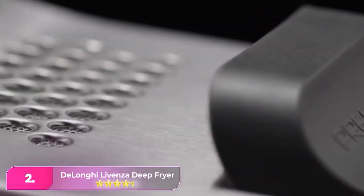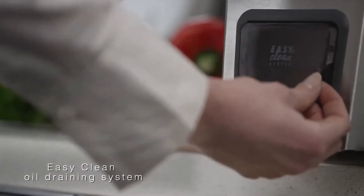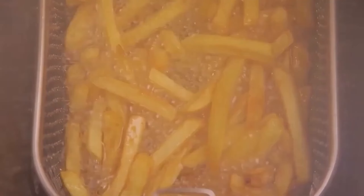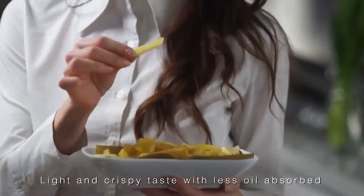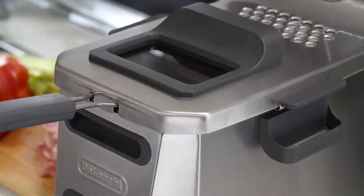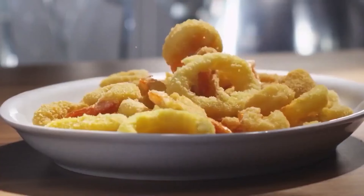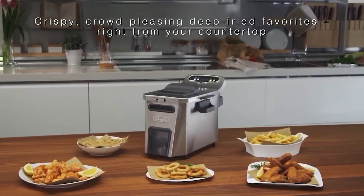Number 2, the DeLonghi Lavenza Digital Deep Fryer. The Lavenza is easy to clean, thanks to a removable oil container with a pour spout to safely discard used oil or drain and store it for reuse. It also has multiple removable parts that can be wiped off or run through the dishwasher. This model holds a full gallon of oil, so users can cook enough food for a crowd. It has digital temperature controls and a built-in timer, and features a sizable cool zone at the bottom where food particles sink and lower temperatures keep them from burning and tainting the oil, allowing users to save money by reusing oil.